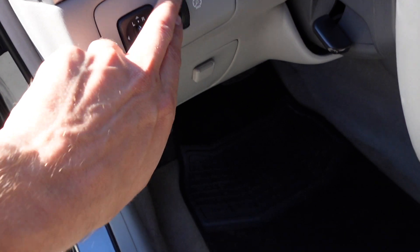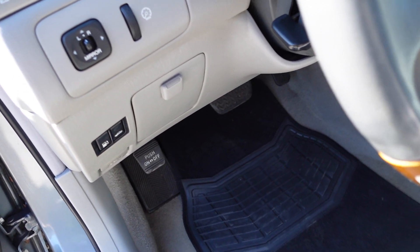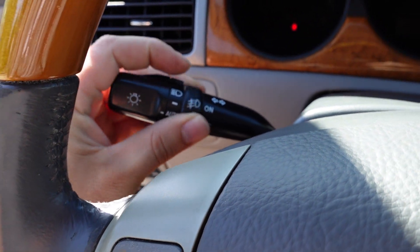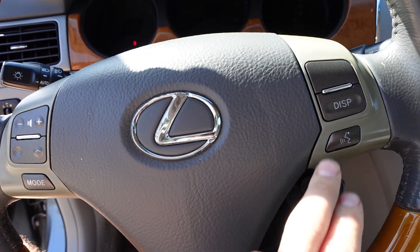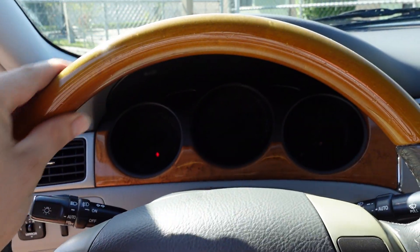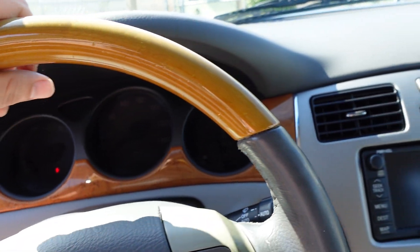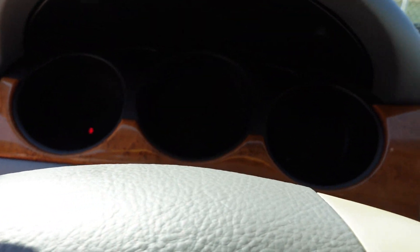We also have side view mirror controls, interior illumination, pocket storage, fuel and trunk release on the driver's side, automatic headlights, and a fog light switch. Multifunction steering wheel includes display, cruise, and stereo controls — a nice leather and wood grain wrapped steering wheel. The top of the wheel is smooth and feels really luxurious to the touch — I do love that feature on these vehicles.